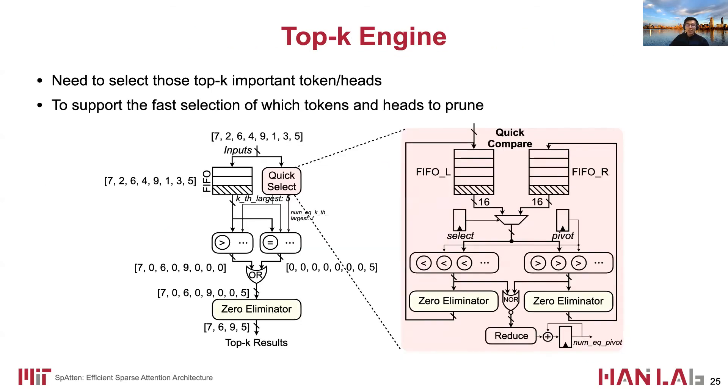In order to support the pruning, we designed a TopKey engine to select the top several important tokens and heads and remove the others. The TopKey engine has a quick-select module to select the K-largest elements. The quick-select uses 16 smaller comparators and 16 larger comparators, so it can generate outputs in a pipelined manner.